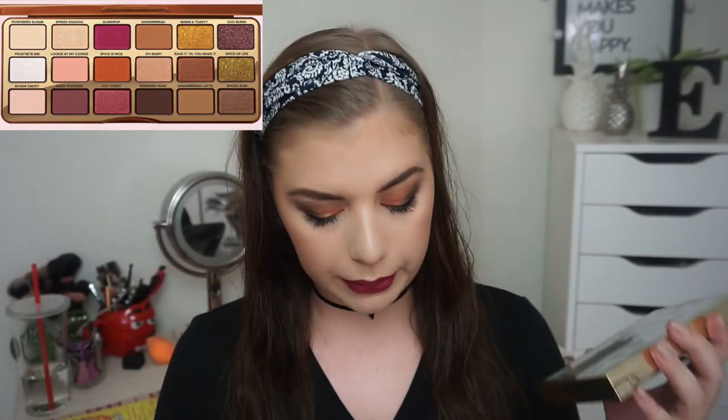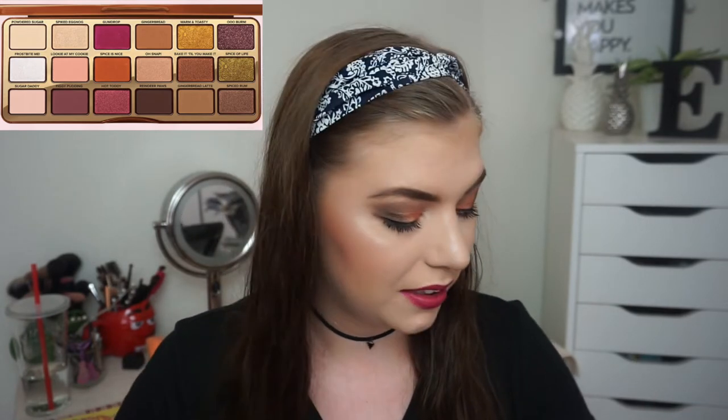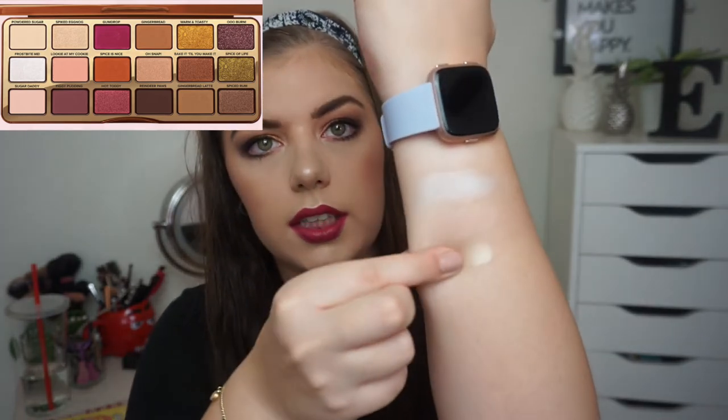The next one is Spiked Eggnog, and I am going in with my MDK Gwen Stefani Palette. I'm going to be using Bath Water, and that is a beautiful champagne-y, gold-y shimmer shade.